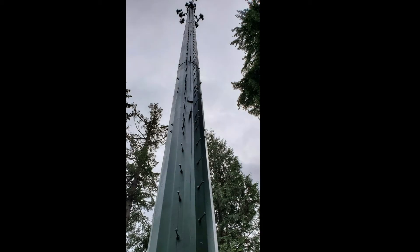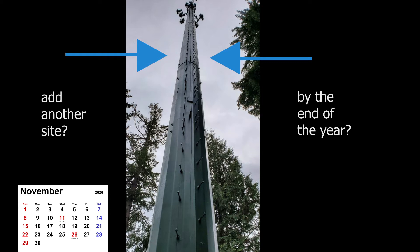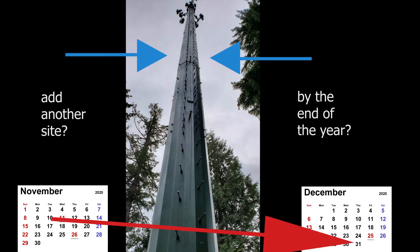One of the wireless carriers had a tower up north of Seattle, and another carrier came to us in the middle of November and asked us if we could put a new site on that tower before the end of the year. We somehow managed not to say, 'Are you kidding?' and instead said, 'Let's do it.'